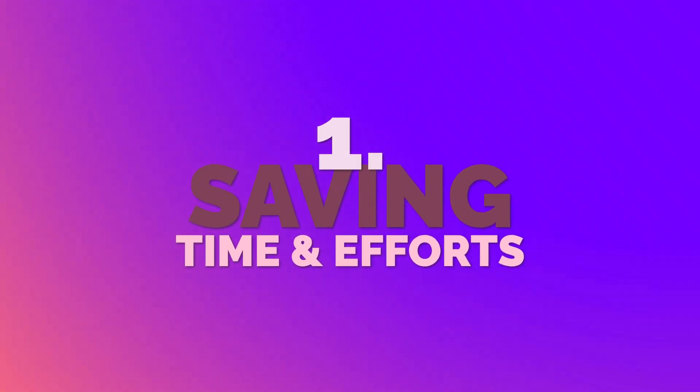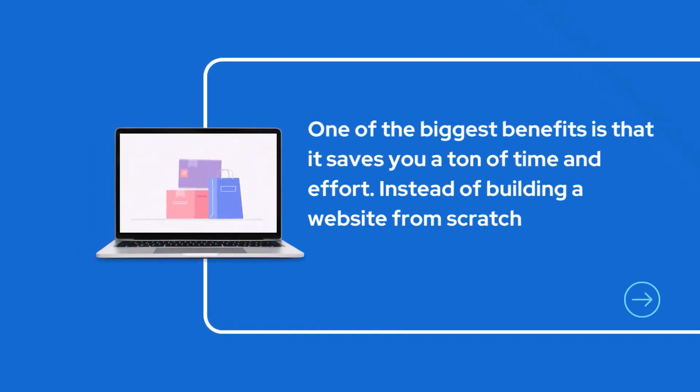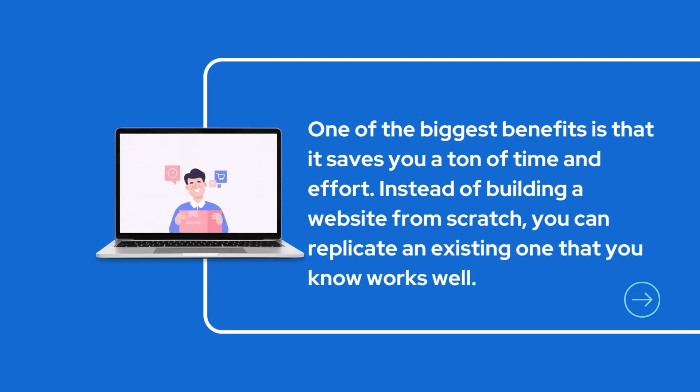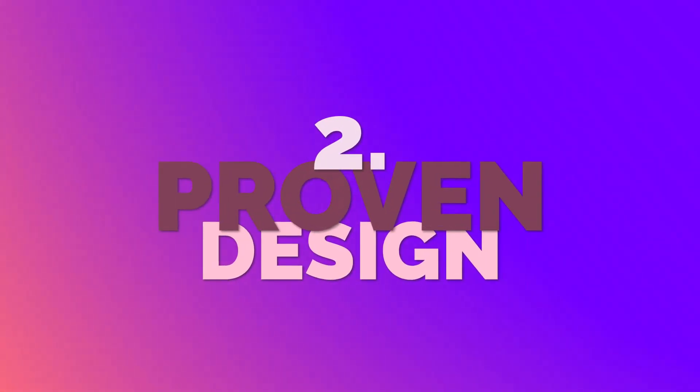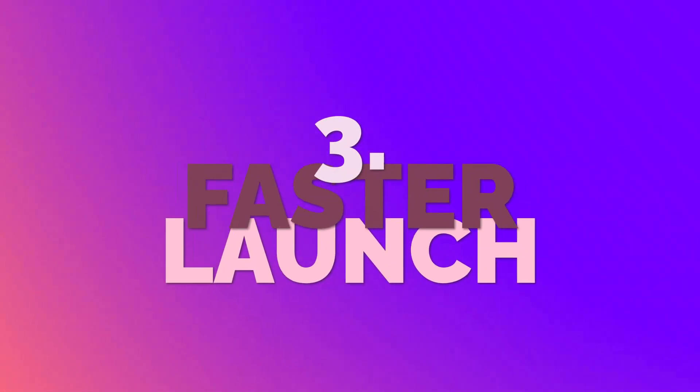One of the best benefits I have on my list is saving yourself time and effort. Instead of building a website from scratch, you can replicate an existing one that you know has worked well — it's a no-brainer. When you clone a website, you are cloning a design and functionality that has already worked. There's no need to guess — it's a proven working model. The third good part is a faster launch: cloning a website saves you a lot of time, and there are AI tools that can literally clone a website within seconds.